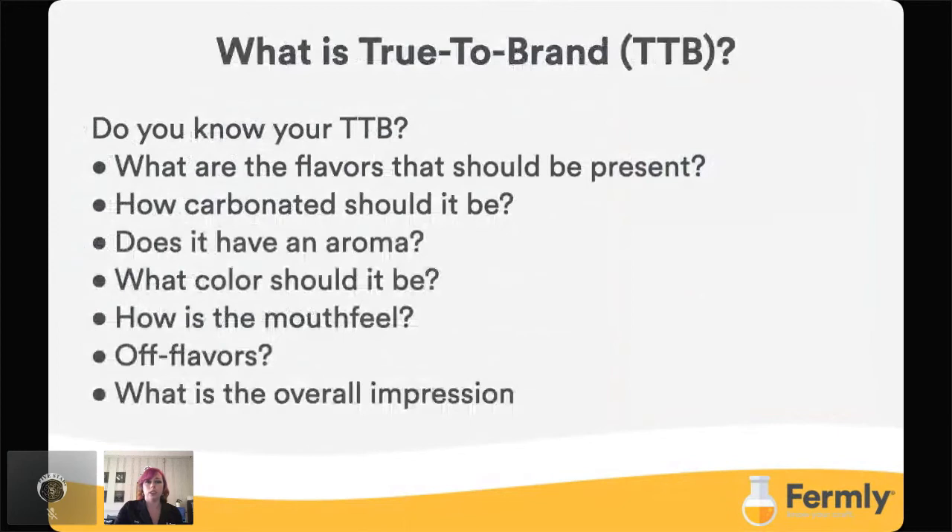Now let's start with what is true to brand. Every brand needs to be evaluated and understood. Even professionals struggle with how a brand can change based off of ingredients, system, or personnel, especially from batch to batch. So to maintain consistency, an analysis needs to be done and defined. I don't care if you're a professional or a homebrewer — there's a lot of people that still struggle with making sure they establish what that brand flavor is.